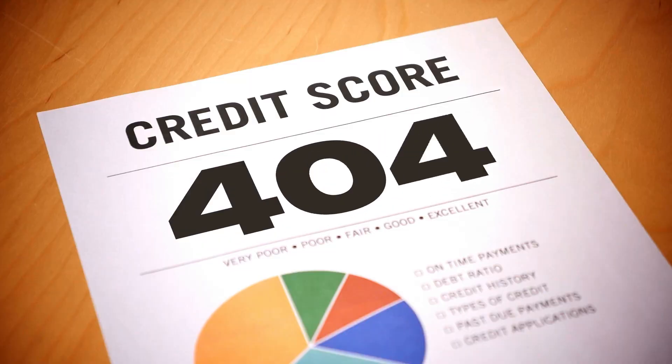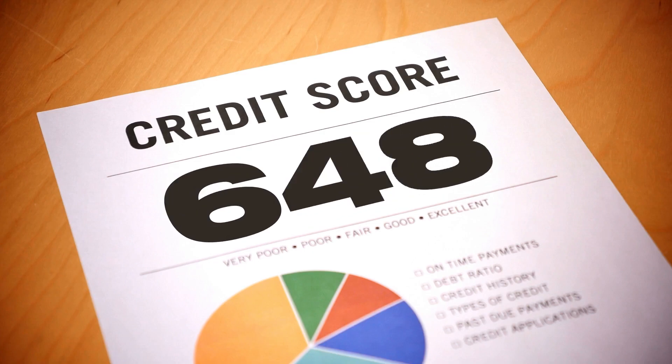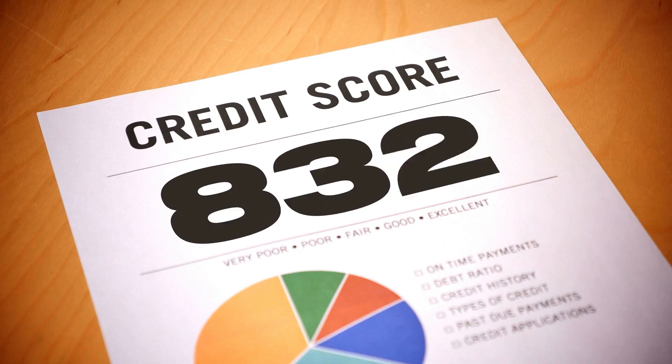You can ask someone with excellent credit to co-sign a loan you are applying for, such as a car loan. The idea in both situations — being an authorized user or having a co-signer — is to jump-start your credit building journey. Being an authorized user is a rapid path to establishing a great history; however, remember that not all credit card companies report authorized user activity to credit reporting agencies. Ensure the credit card company reports information for authorized users before proceeding, as timely payments will benefit your credit building journey.